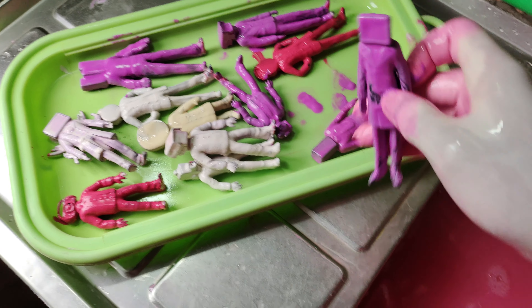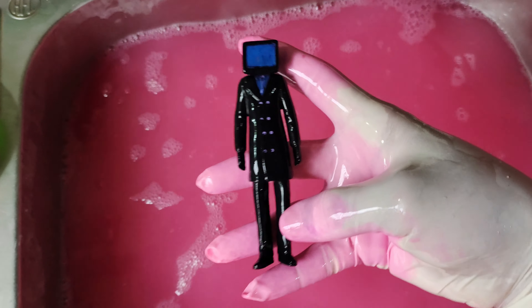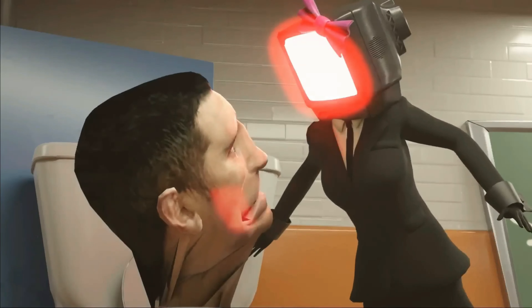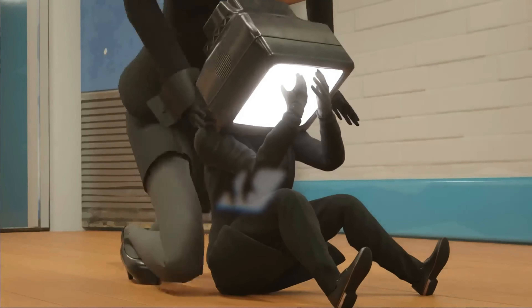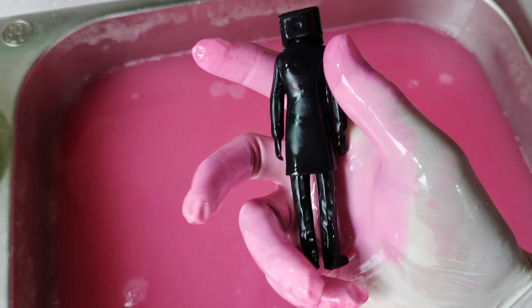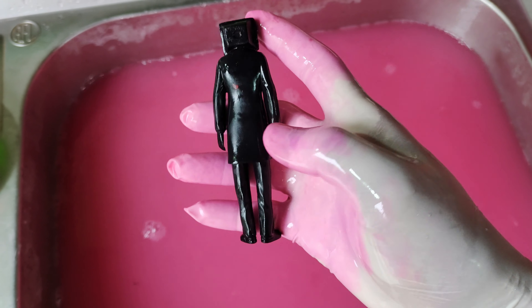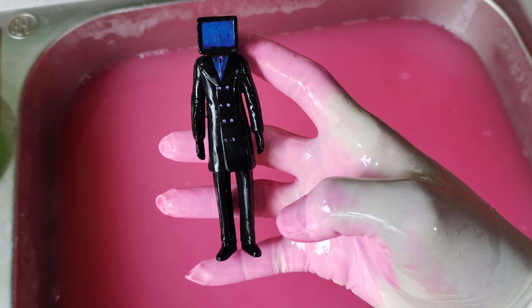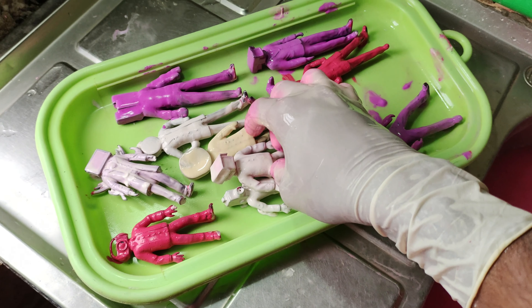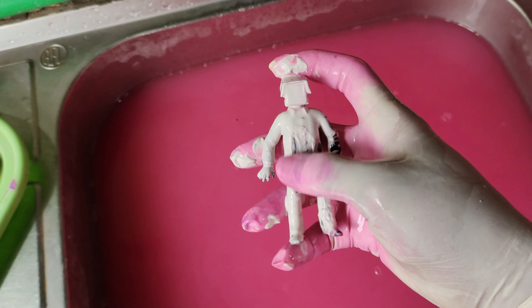Wow, very nice. This is pink water. First cleaning - who is this? Look at this cleaning. Wow, this is Stevie Man. Wow guys, it's looking very very nice. This is action figure, this color is black and blue color. Wow, very nice. Next collecting - who is this?